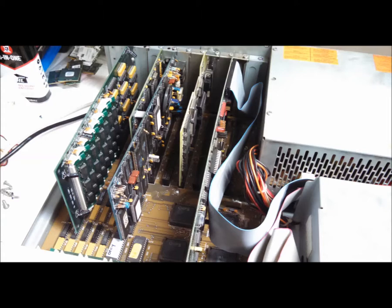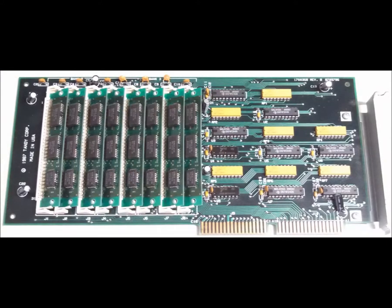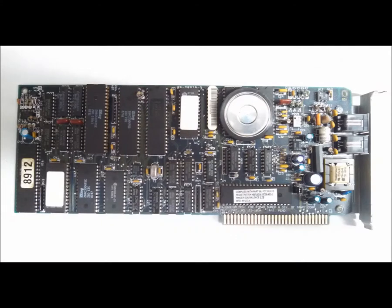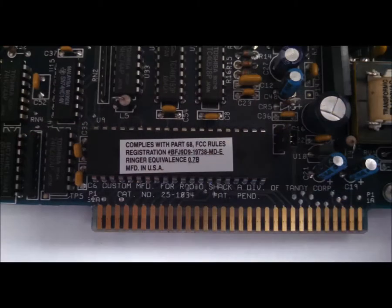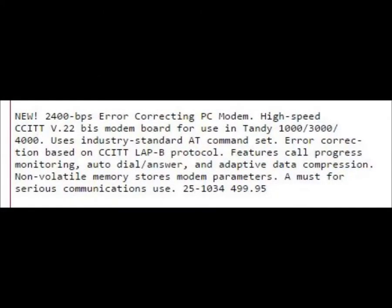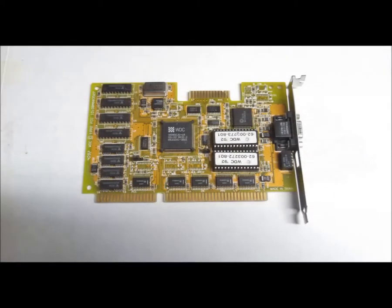The cards from left to right: a proprietary memory card with two megs, a serial and parallel card, a 2400 baud modem (catalog number 25-1034, at almost $500 — that's what I paid for it), and a Western Digital VGA card.